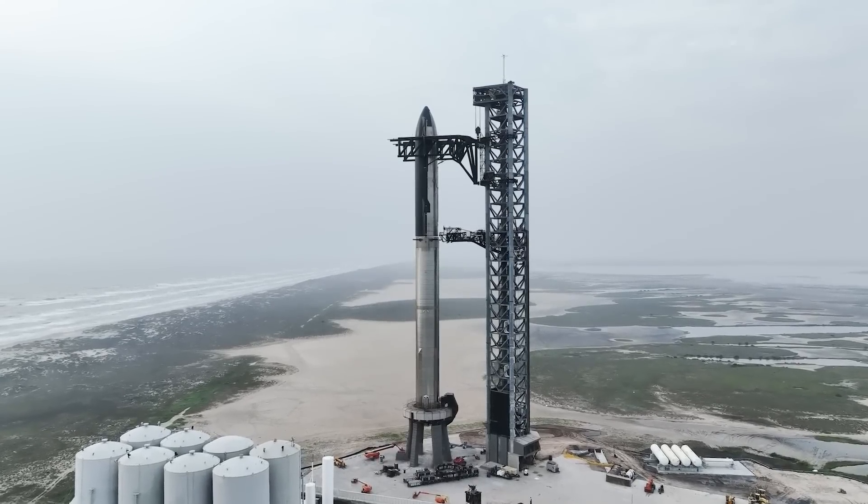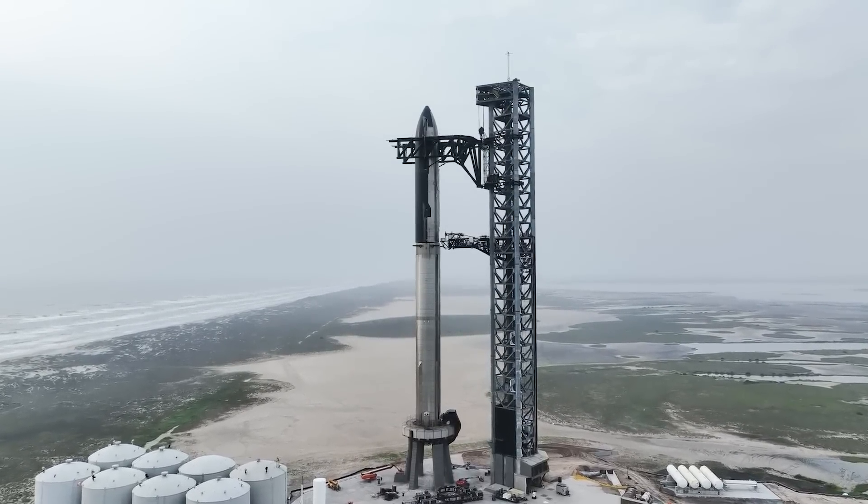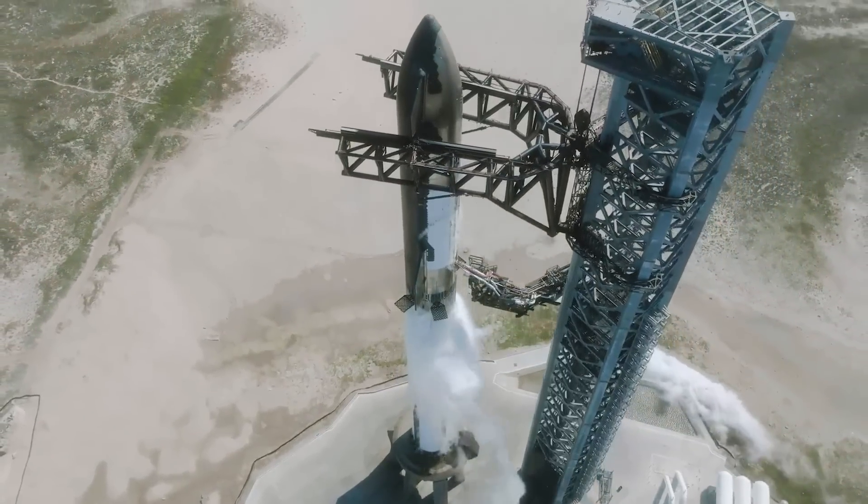As far as whether or not they'll be able to improve from the 84 days it took on the last flight is not clear. If they do, it likely won't be far off. Either way, before we know it, SpaceX should be getting ready for a fifth attempt.